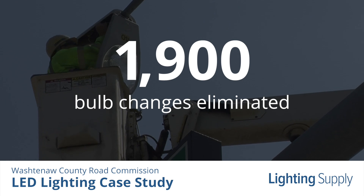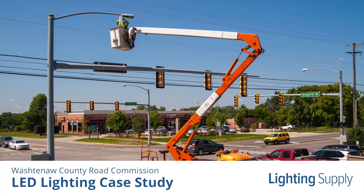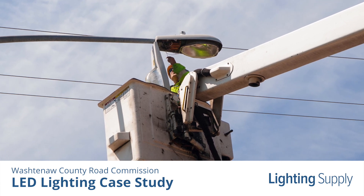Since changing road lighting involves the use of trucks, lifts, employee time, and possible traffic interference, the cost savings and safety benefits are astounding. Our time is very valuable, and by not having to change the bulbs so often, we're able to focus on more serious issues that will provide better efficiency for the motoring public.